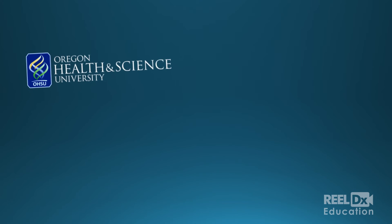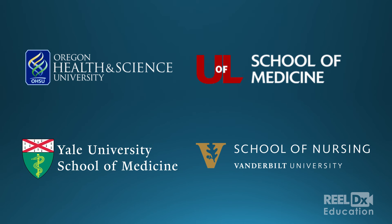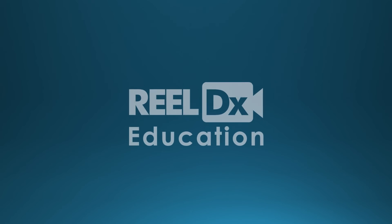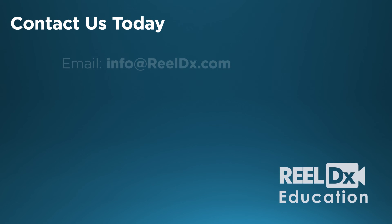Faculty and students love the RealDx Education video experience because patients can be the most powerful voices in medical education. The future of medical education uses case-based learning through real patient video for in-classroom or flipped classroom learning.